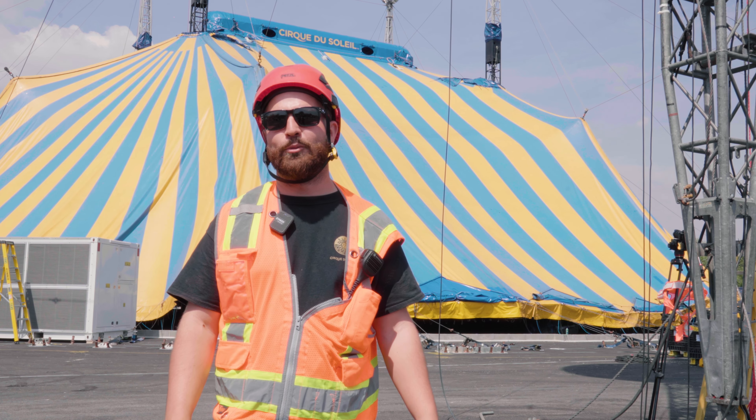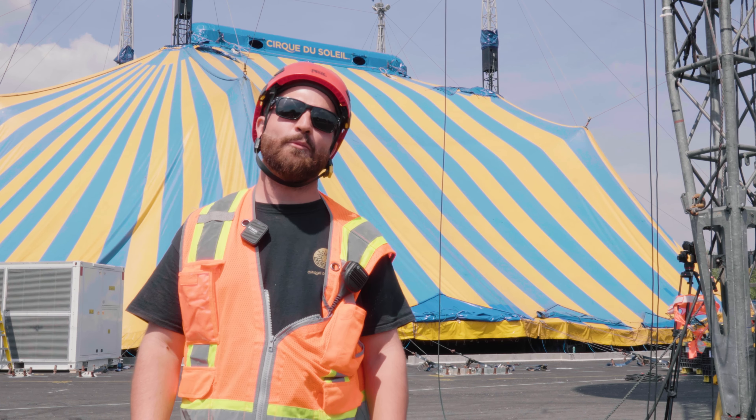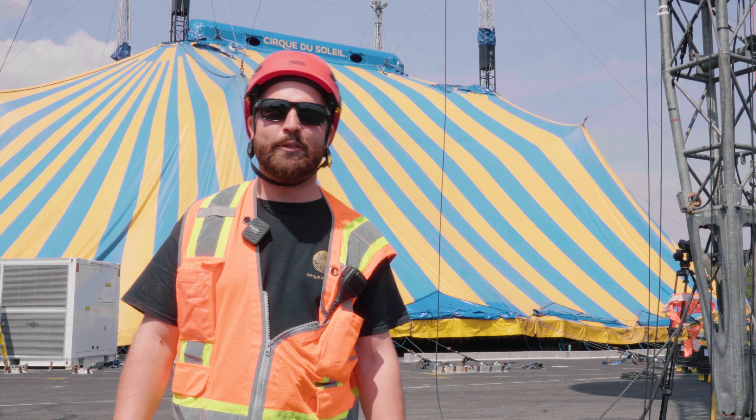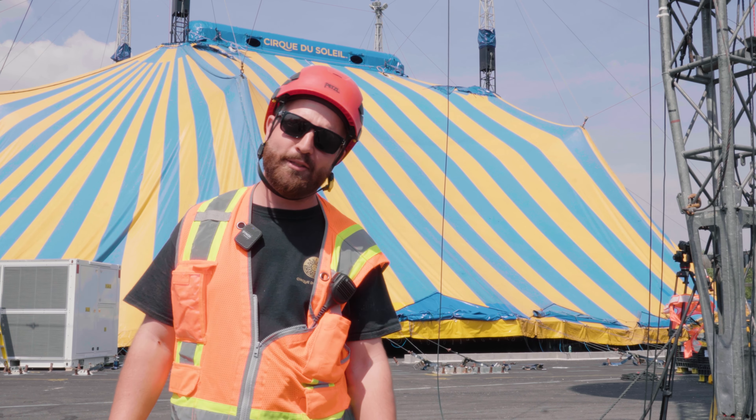I think the whole process takes about 20 minutes. We are super happy to be here in Milan. Our opening night is on May 10th and the show is going to run until June 25th. See you guys soon.